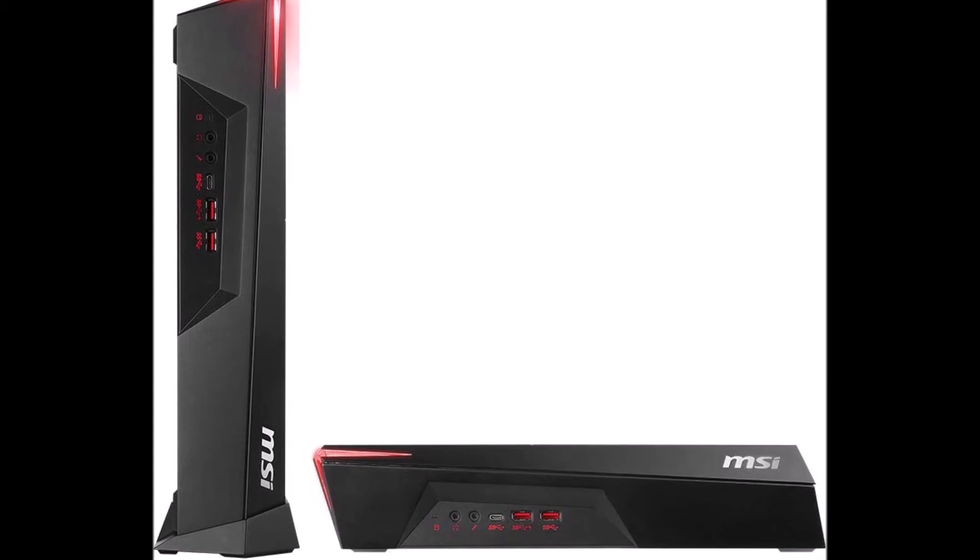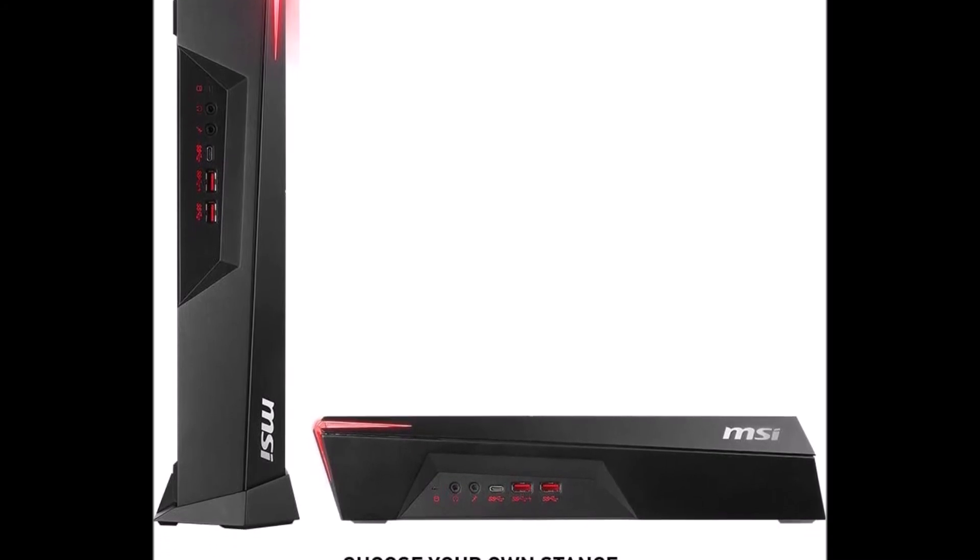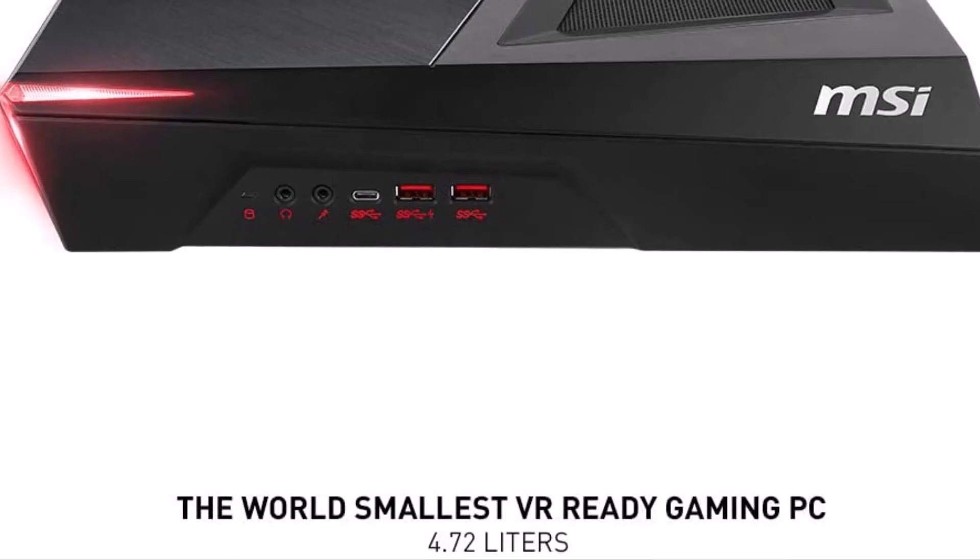I would recommend this machine to anyone that wants a machine smaller than most consoles that still packs a ton of punch.